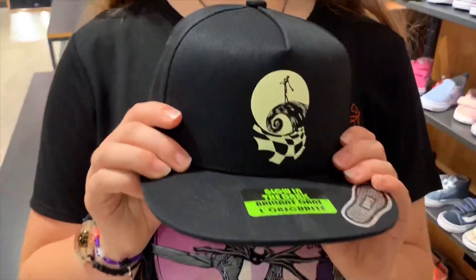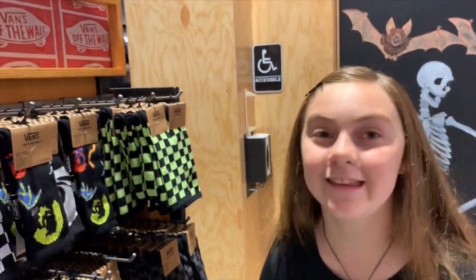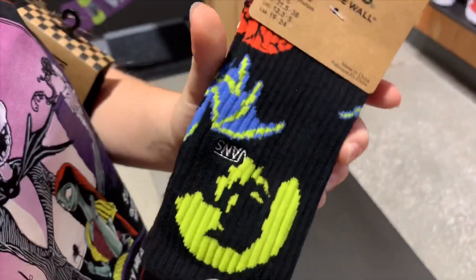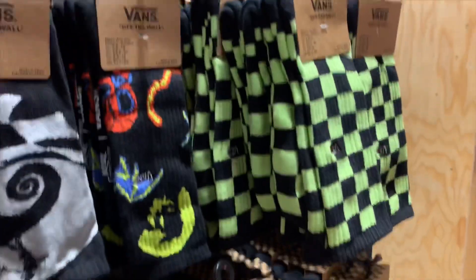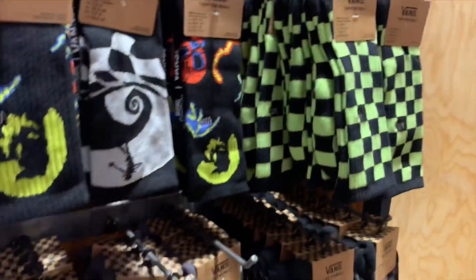There's also this glow-in-the-dark hat for kids. And there are more socks — the first one I'll look at is this Oogie Boogie one, I love it. And they also have this Jack one. These would look so good with any of those shoes. They're $15 each. And these ones look like they might not be from the Nightmare line, but they almost look like they would glow in the dark too.